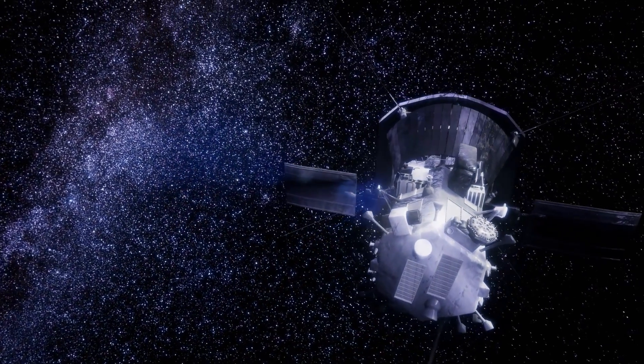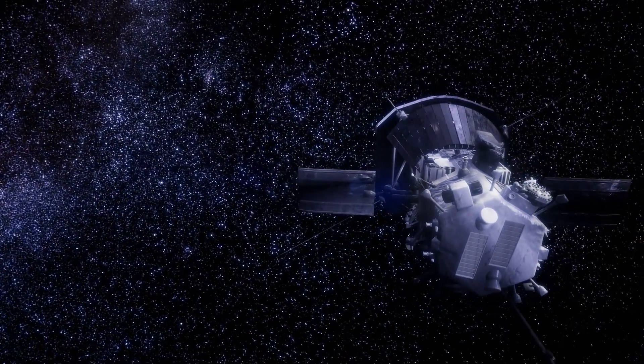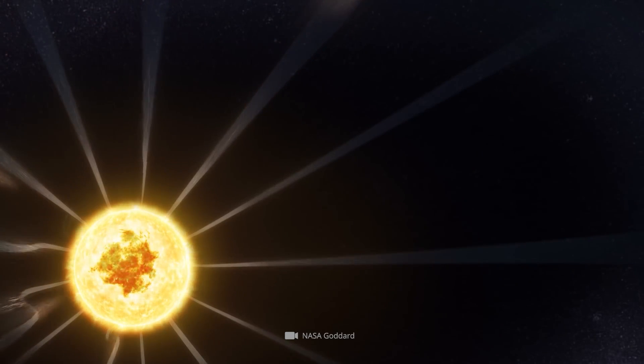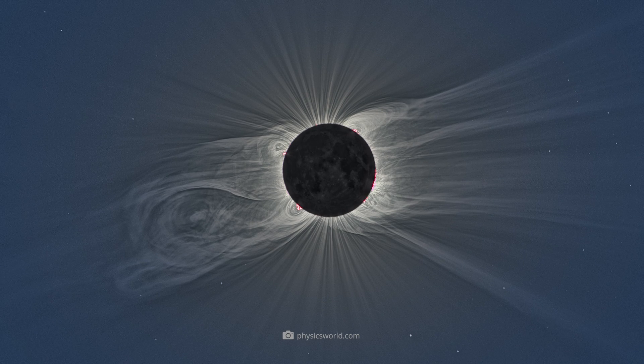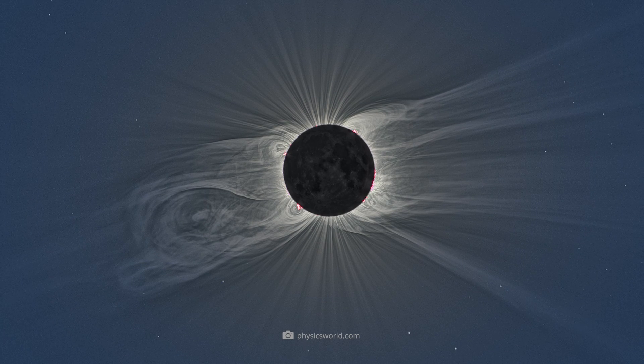As heat rises through the sun, these convection cells are stirred up, creating funnels of magnetic energy. The S-shaped waves of the switchbacks are already formed in the funnels by feedback effects, and they then maintain their wave-like expansion until they fly out to space.